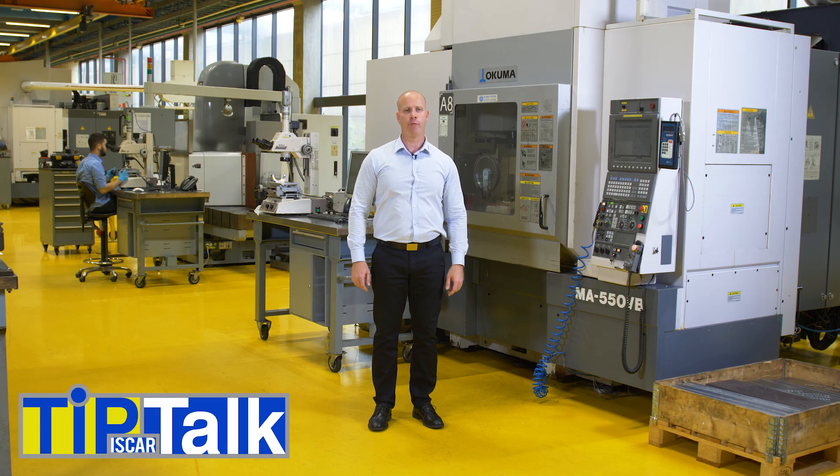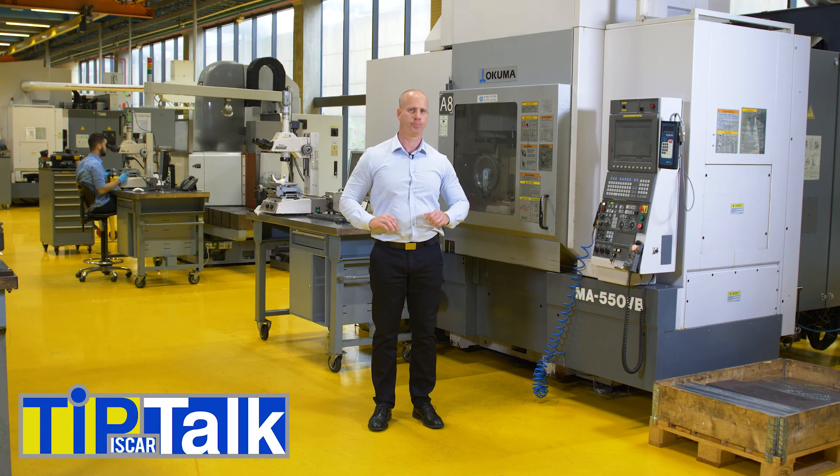Hello, and welcome to Tip Talk from Iskars Tech Center. Today's Tip Talk is about choosing the right coating. We often hear: how do I choose the right coating, or which coating is preferable?